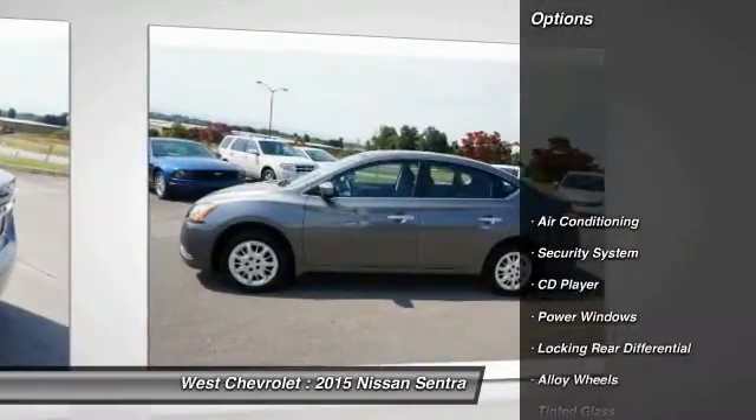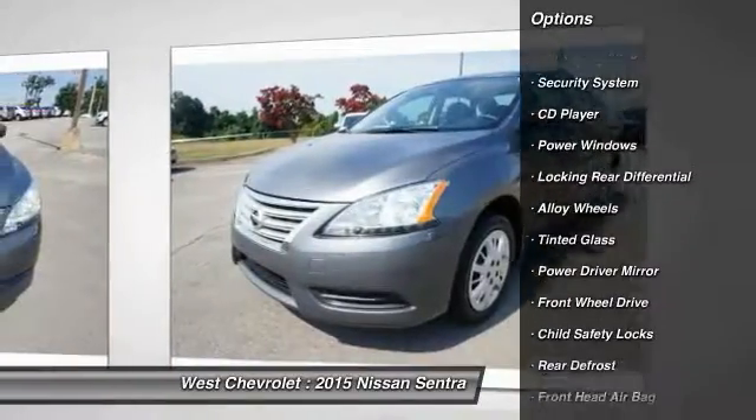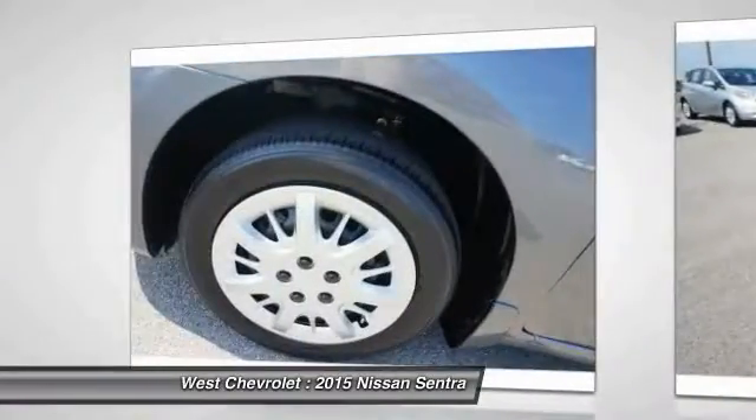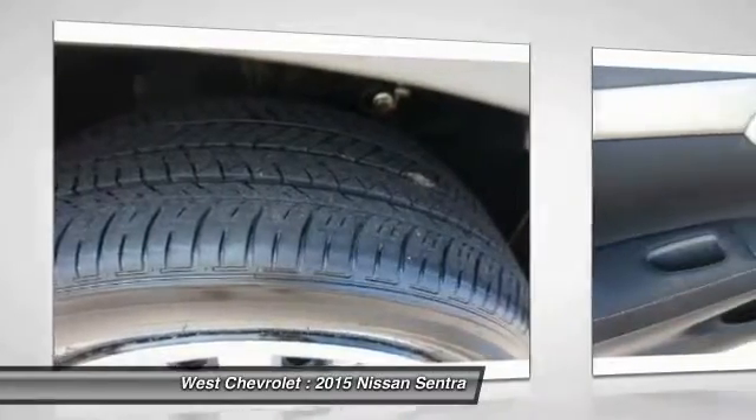Here are some of this vehicle's great options: premium wheels, steering wheel audio controls, keyless entry, stability control, traction control, Bluetooth, adjustable steering wheel, alloy wheels, driver airbag, and power steering.